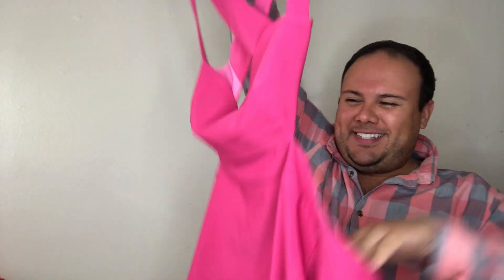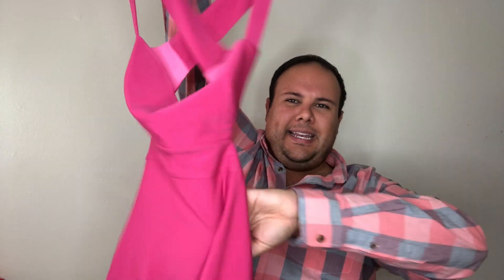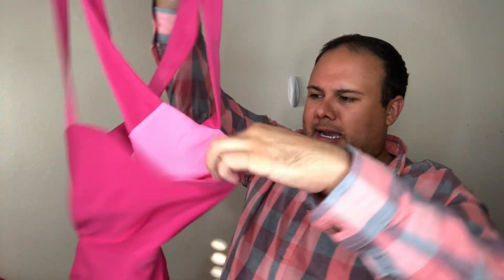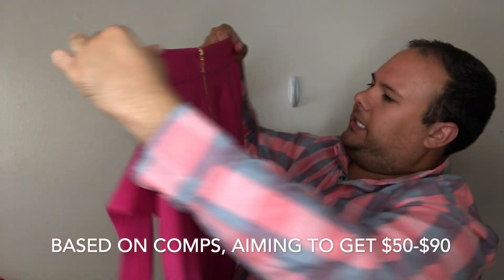First up is this gorgeous fuchsia pink dress — it is stunning. It's a size extra large from NBD Naven. It has a sexy open back with a gold zipper, and I think it'll be mini length. Everything seems to be in good condition, so we're happy with that.